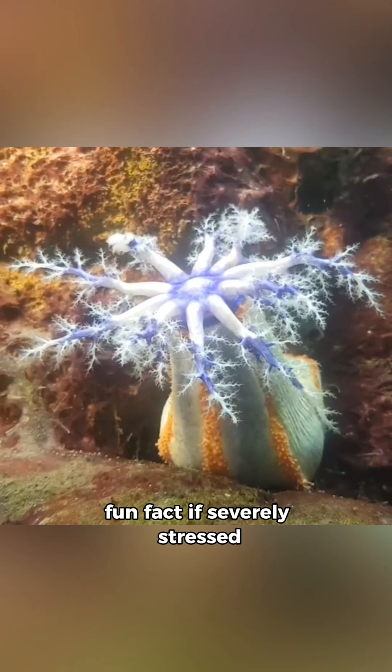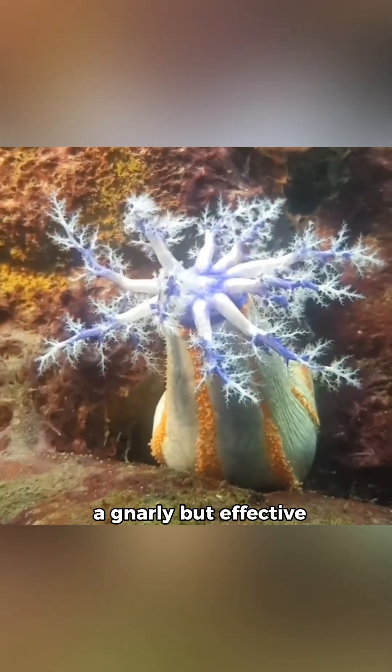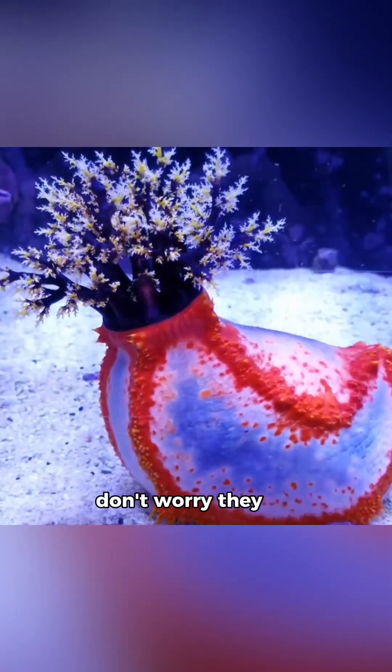Fun fact: if severely stressed, they can actually expel some of their internal organs — a gnarly but effective escape strategy. Don't worry, they can regenerate them later, and lots of sea cucumbers can do this.